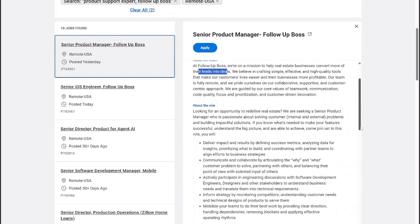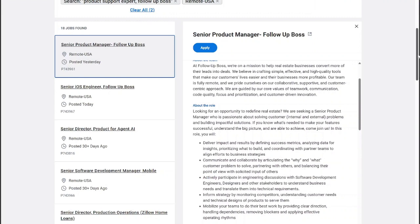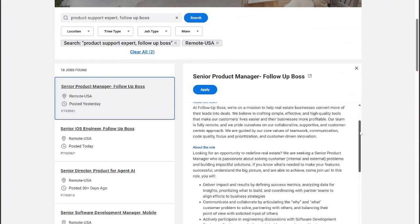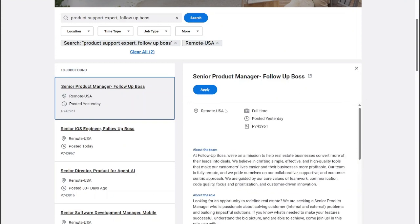You'll be doing things like communicate and collaborate, and asking the what and why for customer problem solving. You'll be working with some software development engineers, just talking with them — you don't have to be the engineer. But if you have any tech savvy experience, this job may be for you. It is 100% remote.